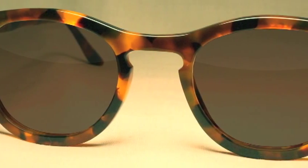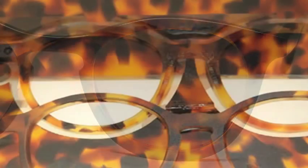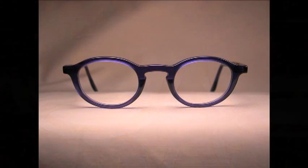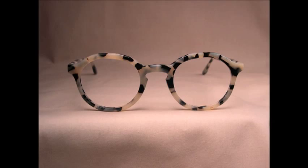We don't just make frames of the highest quality. Our design process shapes and sculpts each segment of the frame to enhance the look of your face. We start with classic shapes and perfect the lines, the thicknesses, and the size to frame your face as a work of art.